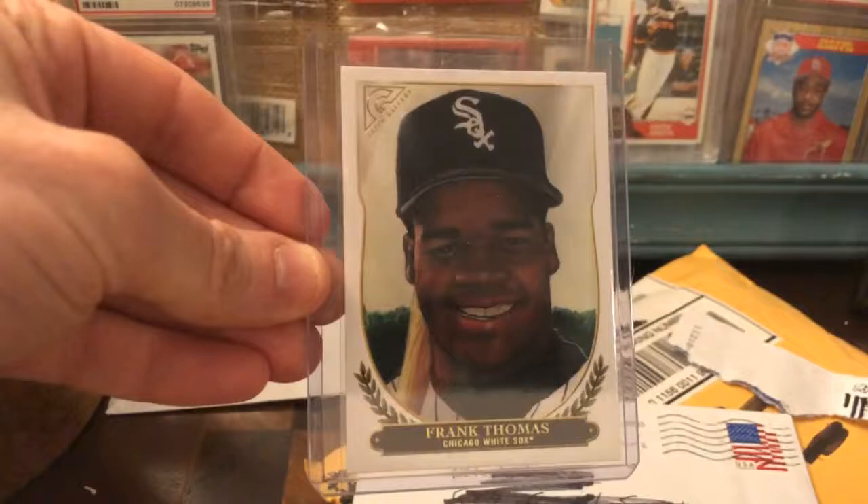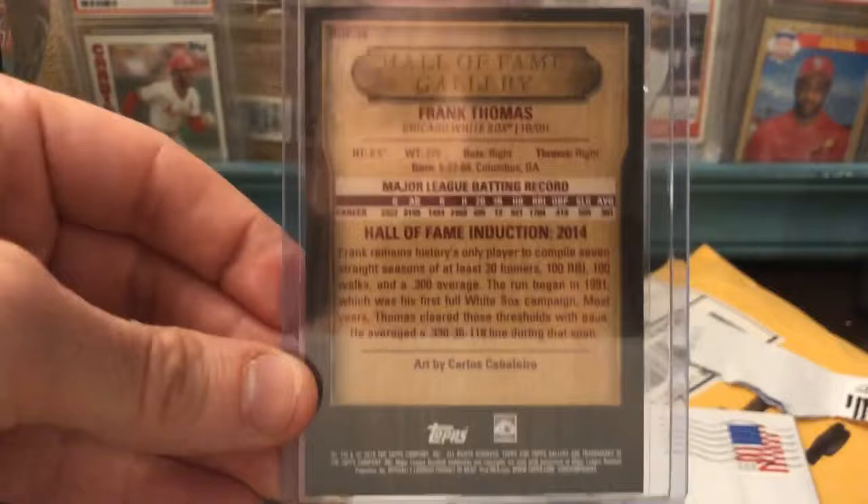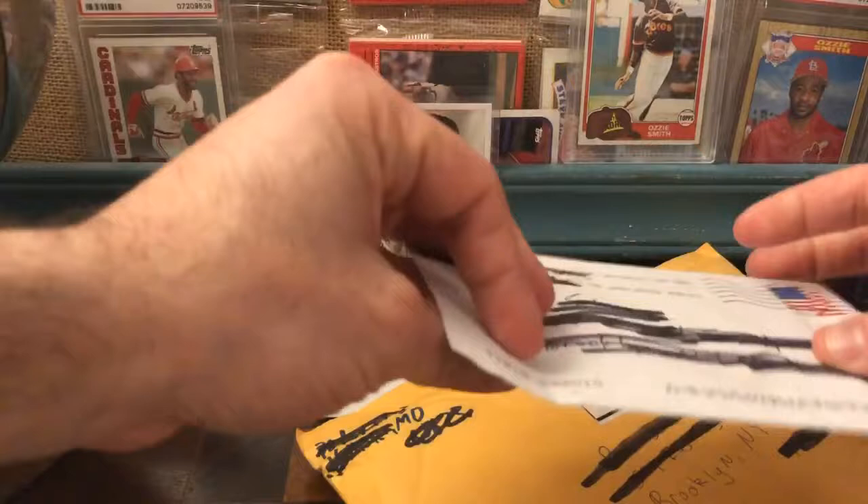It's like a hand-drawn Frank Thomas picture, and it was only 99 cents — I couldn't not get that. I would have paid a buck for it if I saw it in the store. It says 'Hall of Fame Gallery' and talks about his induction. Art by Carlos Caballero — congratulations Carlos for getting your portrait drawn on a card!